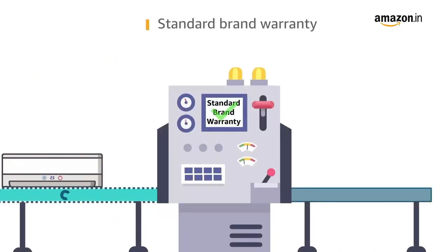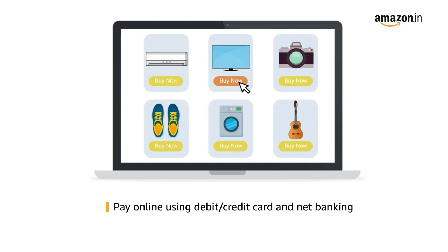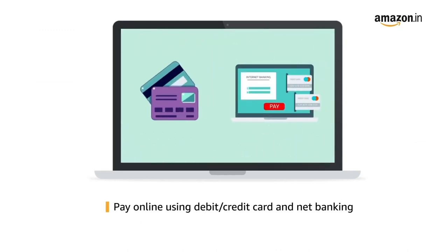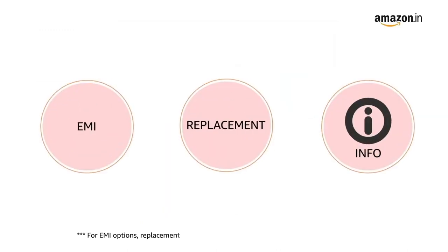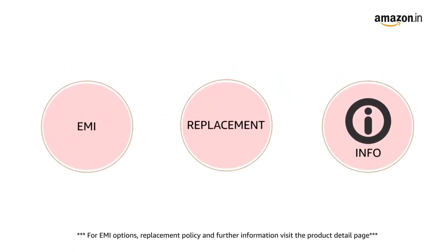The TV comes with standard brand warranty. Pay online using debit or credit card and net banking. For EMI options, replacement policy, and further information, visit the product detail page.